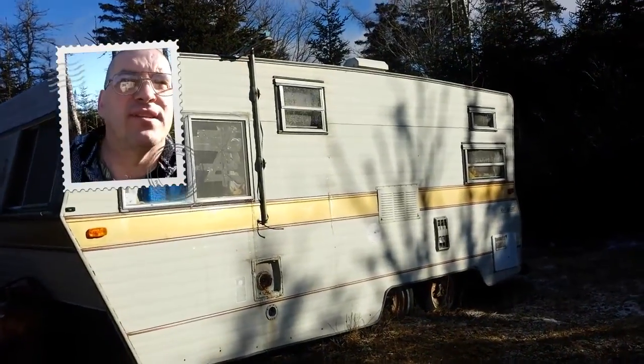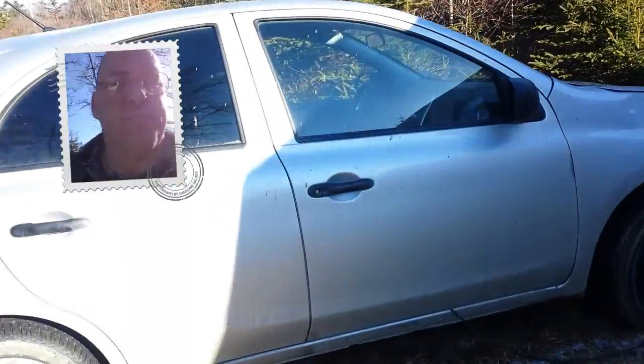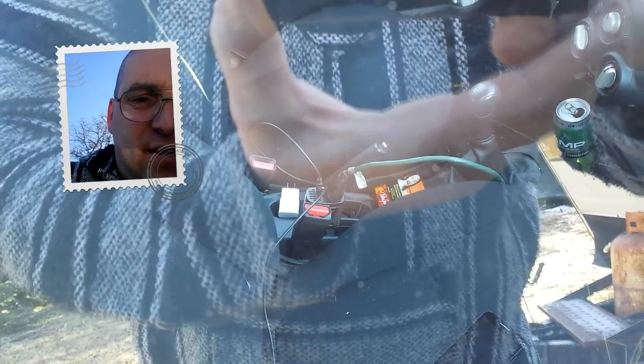It's a lot warmer than the hammock, that's for sure. I'll show you the inside. I'm using the micro as a power source — got a 75-watt inverter hooked up in there. You see it? That's what I'm running, using it to charge my phone and run a radio.